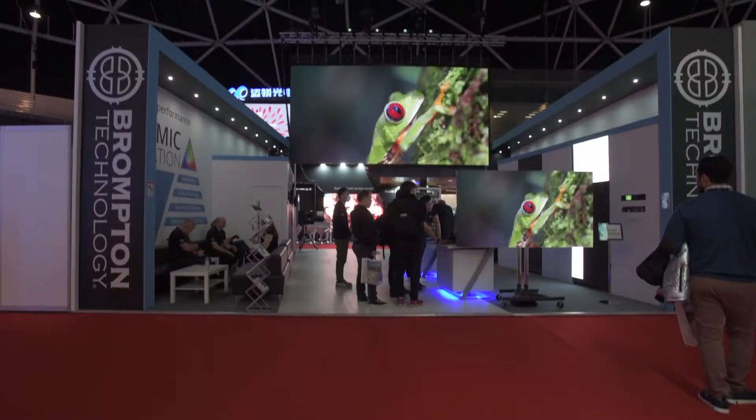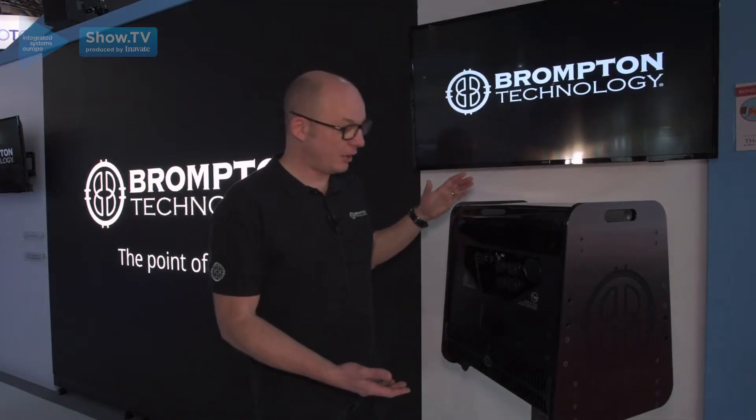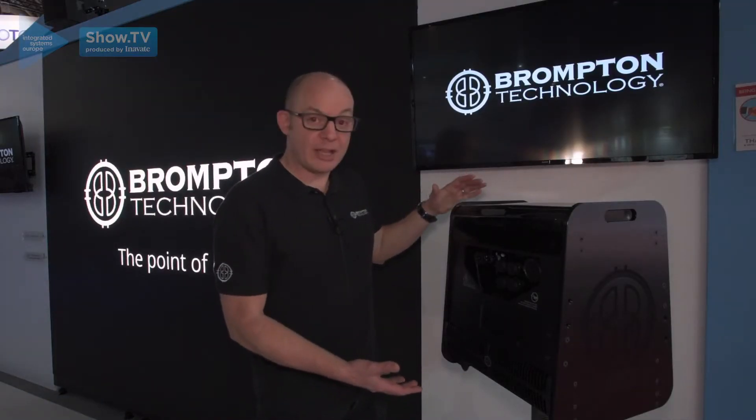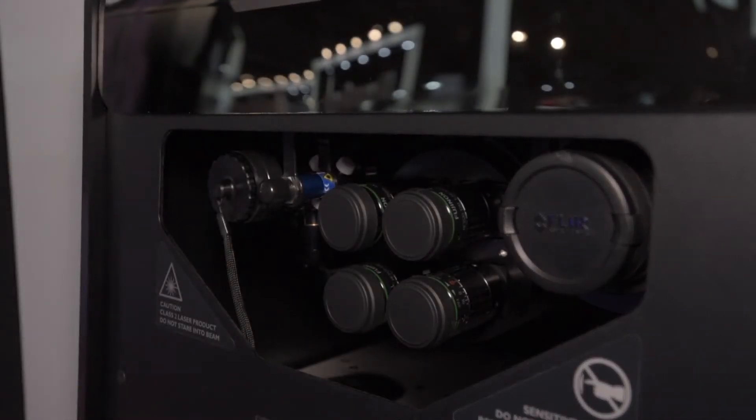Hi, welcome to ISEE 2020 in the Brompton booth. At ISEE 2020 we're showing our new Hydra dynamic calibration camera. This is the hardware which actually enables our new dynamic calibration.